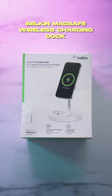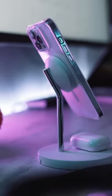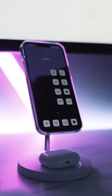Lastly, this is the Belkin wireless MagSafe charging dock. It looks super clean and now I don't have to rely on any cables, so it'll be a dope desk addition. Follow for more.